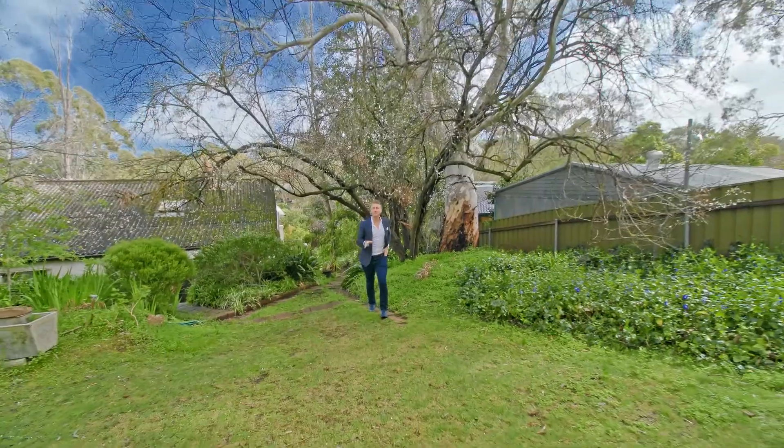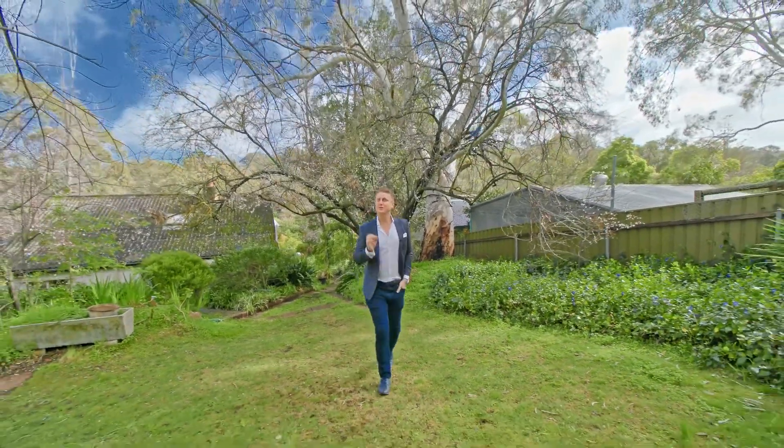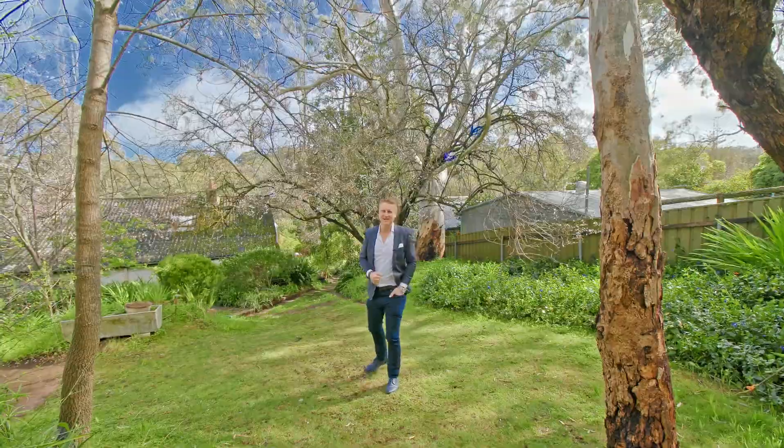Have you always wanted to get into the beautiful blue chip area of Blackwood, into a home you can add your own touches to? Well this might be your very rare opportunity to do so. I'm Todd Sloan, let me show you through number 34 Pano Parade South.